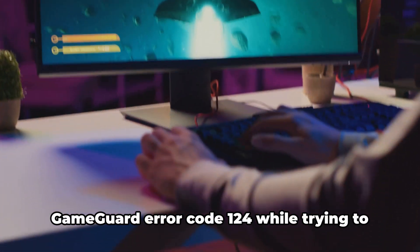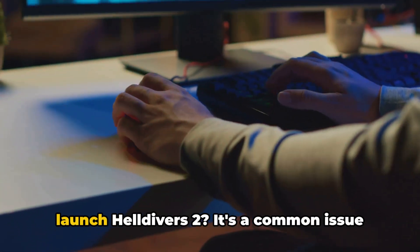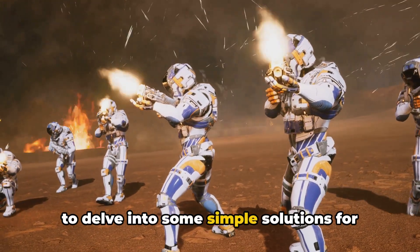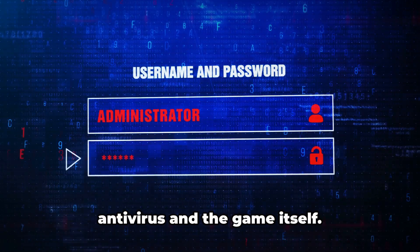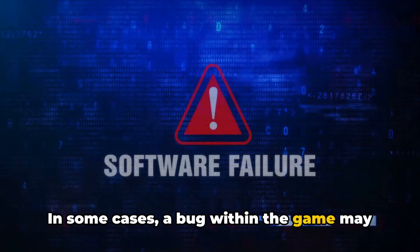Ever wondered why you are facing the GameGuard error code 124 while trying to launch Helldivers 2? It's a common issue many players face, and today we're going to delve into some simple solutions for this pesky problem. This error code is often the result of a conflict between your device firmware or antivirus and the game itself. In some cases, a bug within the game may be the culprit.